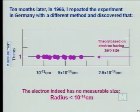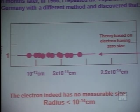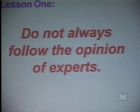An electron has no measurable size. Its radius is less than 10 to the minus 14 centimeters. So my first lesson: do not always follow the opinion of experts.